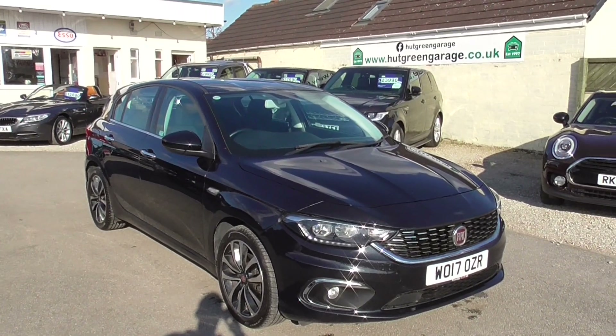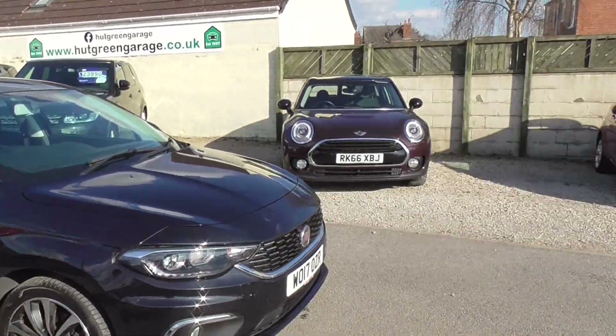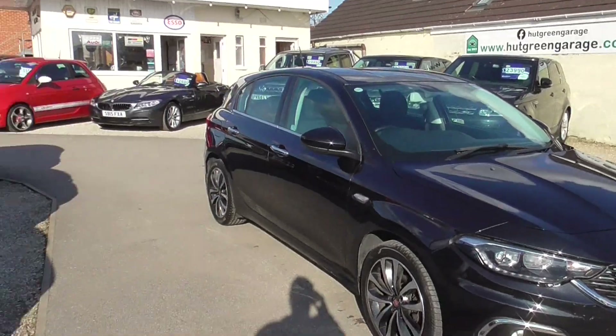Give us a call, or better yet come down and see us, have a drive in the car and see what you think to it. We've got a lot of other saloon cars as well, so if you're in the market for a family car, there's plenty in at the moment.